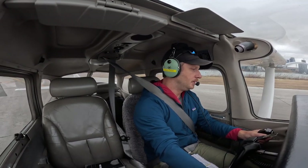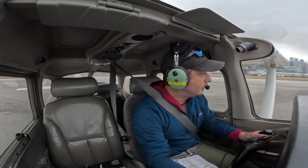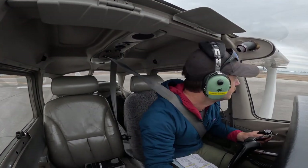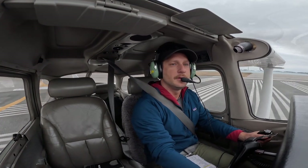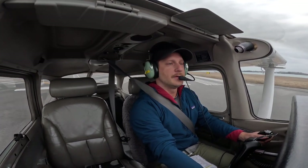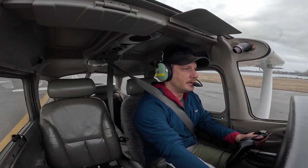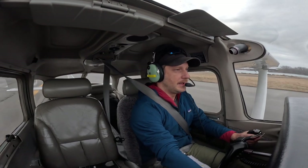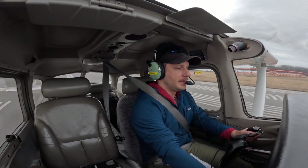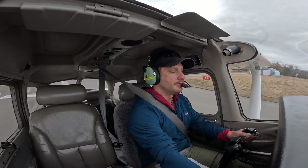Everything is in the green. Going to 24, baby. Let's go to 24. Check, check. Check, check. And drop it like it's hot. Heat to the ground. Full power. Right rudder. Temperature and pressures are in the green. Airspeed is alive. Static RPM. Waiting for 55. 55. Off we go.